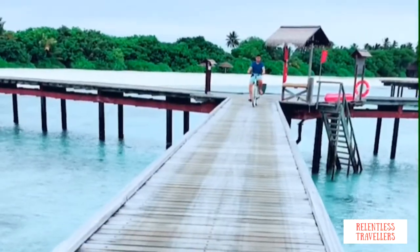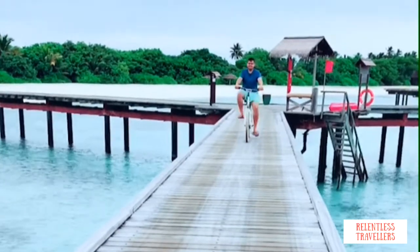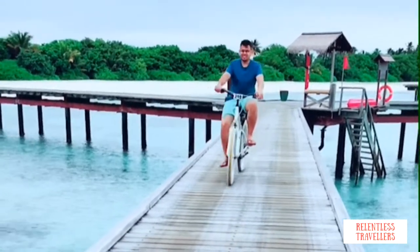After spending some time on the beach and some snorkeling fun, we are now heading towards our breakfast.